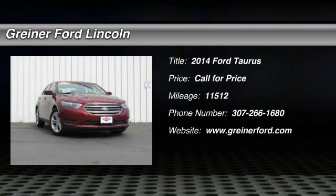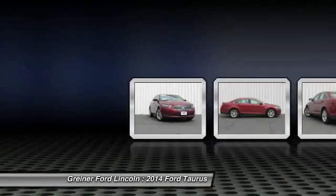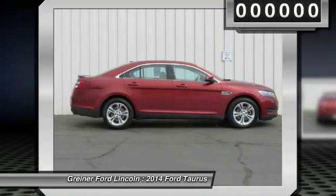The 2014 Taurus. This is it. Crafted by an obsessive engineering and design team, the Taurus was created to compete with some of the world's best.